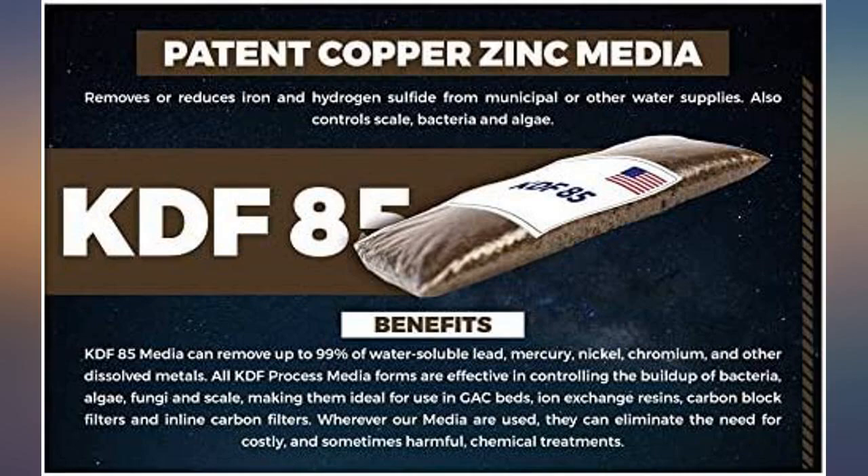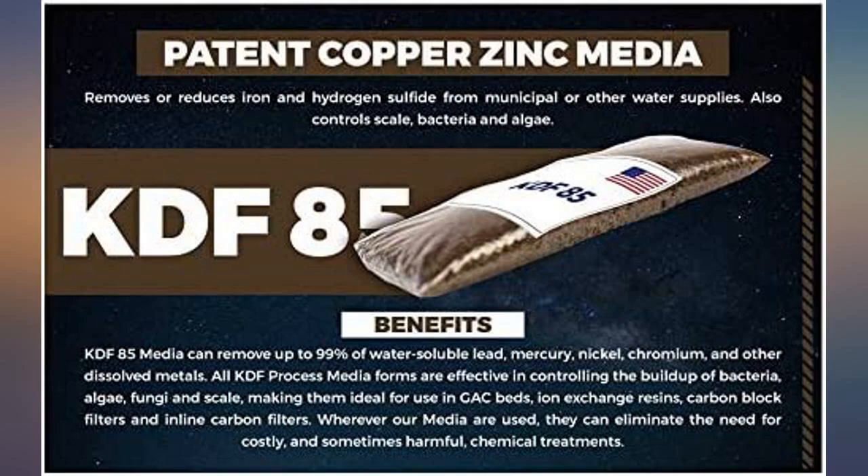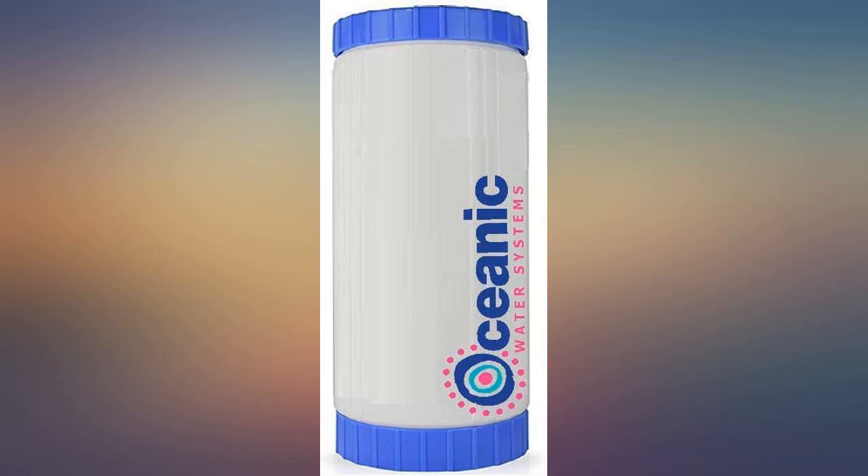This filter works as advertised. No rotten egg smell and no iron stains in tub or toilet. This filter is amazing. It turned my very rusty water crystal clear. I'm a fan for life.